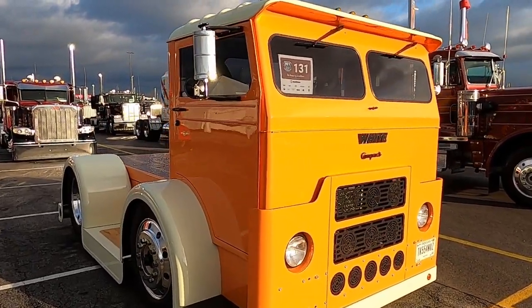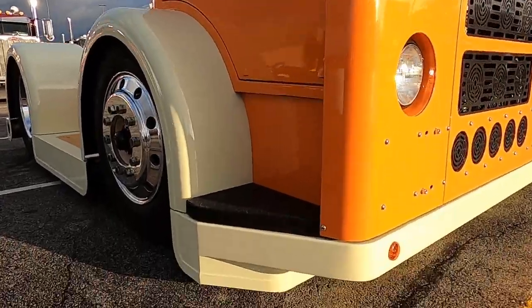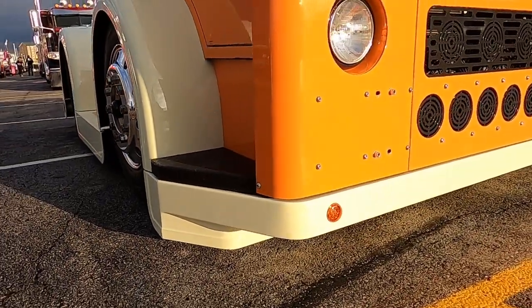I built everything except for the four fenders — I bought those — but I built everything else that's on the body. Of course, I didn't build the body, but I modified the hell out of it.